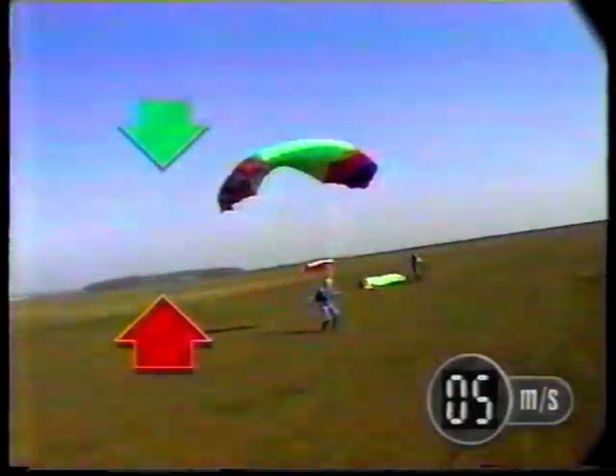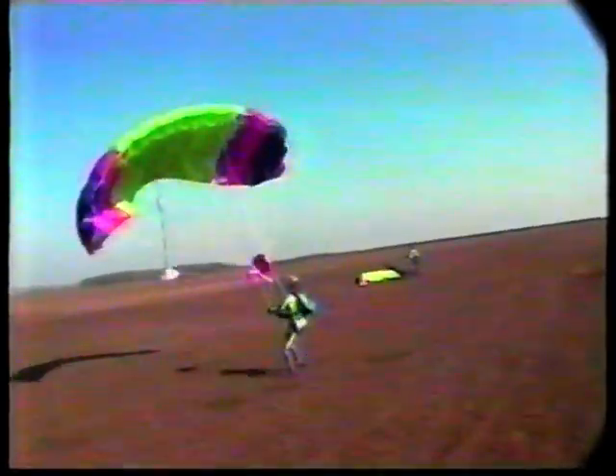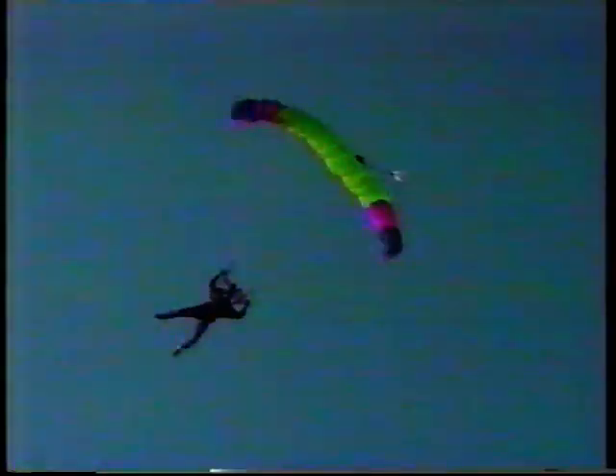As she hits the ground, there's a thumping great counterforce from the earth, which decelerates her very quickly. So, for skydivers to land safely, they need to understand forces and use air resistance to slow themselves down.